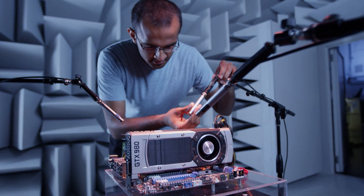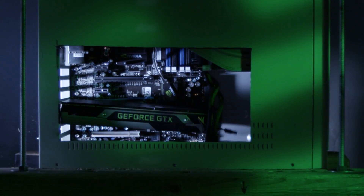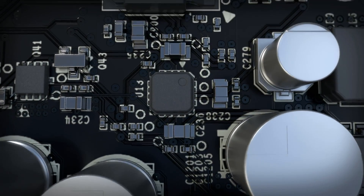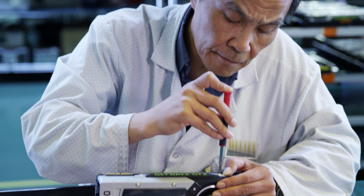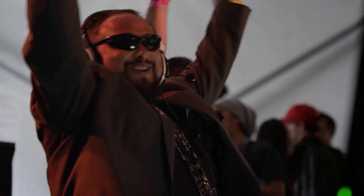Every imaginable aspect of our cards is tested and tested again. The journey is nearly complete. The first GeForce GTX 900 series cards are created by graphics board partners and readied for enthusiast gamers around the globe.